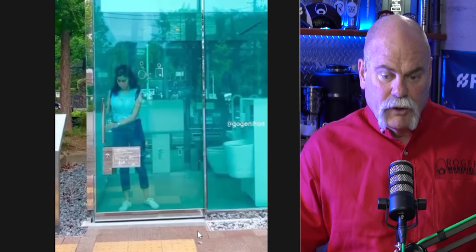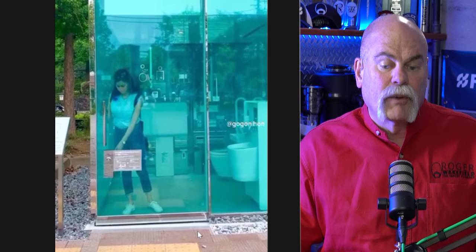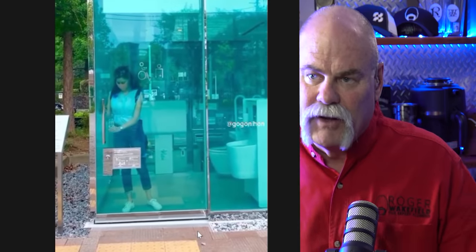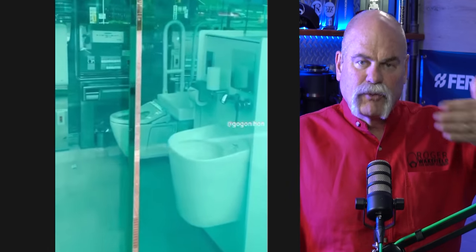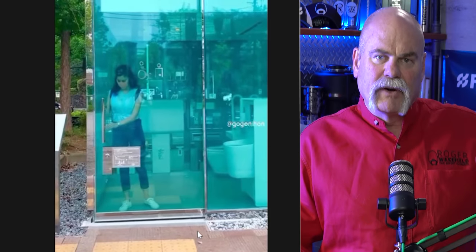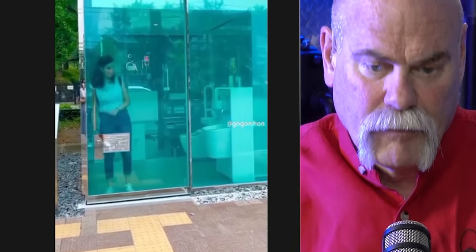This next one is pretty cool — transparent to privacy bathroom. They put a lot of bathrooms out on the street where you have access to them. Did you notice the way the wall completely changed? There's a button there that changes it from transparent to solid so nobody can see in. This is actually a pretty neat deal. My thing is, why don't we have those here in the United States? We could put those on city streets downtown — people have access, go in, use it. Great idea.